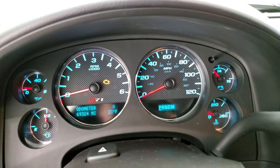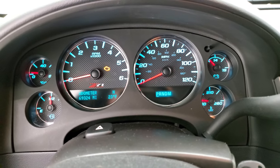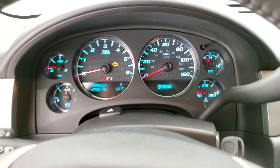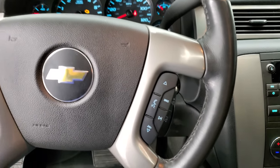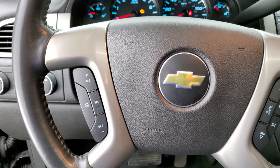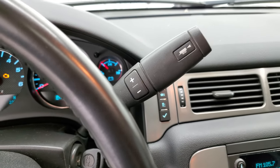This one has 69,324 miles. You get that Z71 instrument cluster on there — the instrument cluster is very nice and clean. It comes with the leather-wrapped steering wheel, Bluetooth and audio controls on the right, cruise controls on the left, and the six-speed automatic transmission with the optional tap shift.